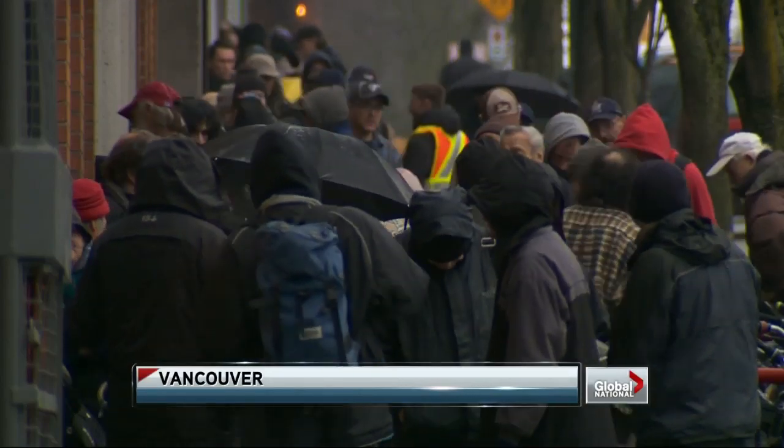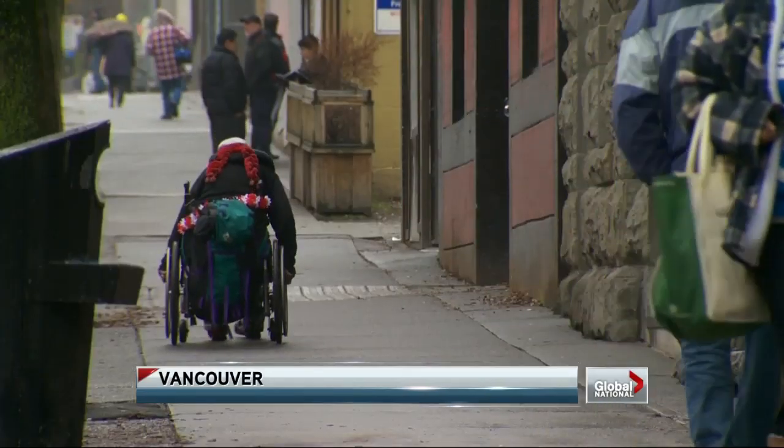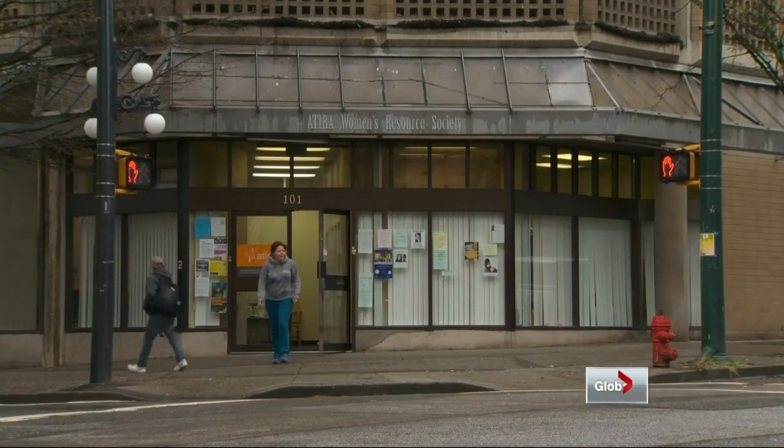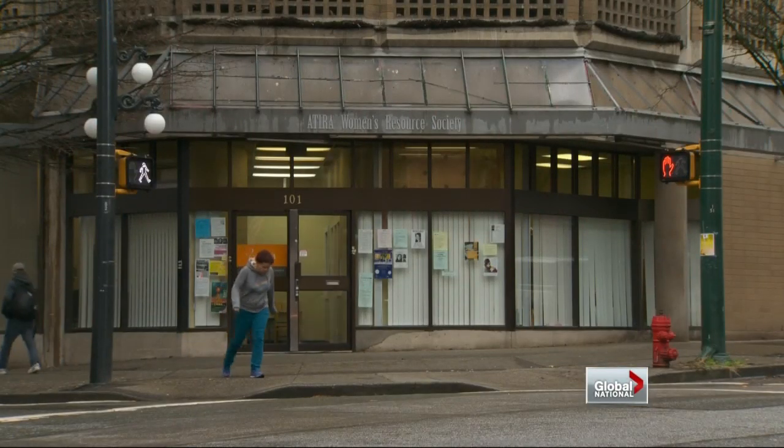On Vancouver's Downtown Eastside, homelessness is a reality. At Atira, a centre for women, each day the staff has to turn away 10 to 12 looking for a place to call home. Those are women who are absolutely homeless — meaning they're either living on the street, couch surfing, staying in shelters, coming out of hospital, coming out of prison, so they have nowhere to live.